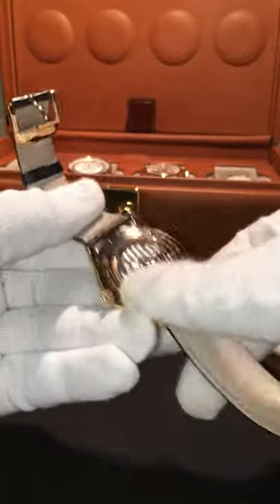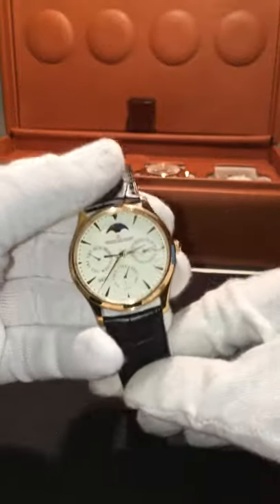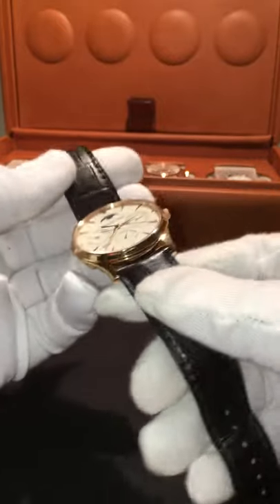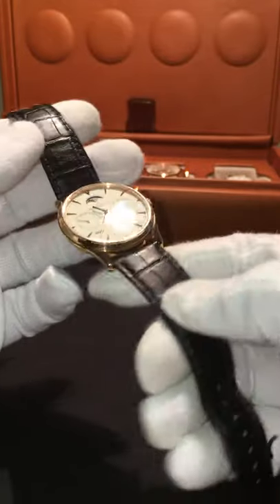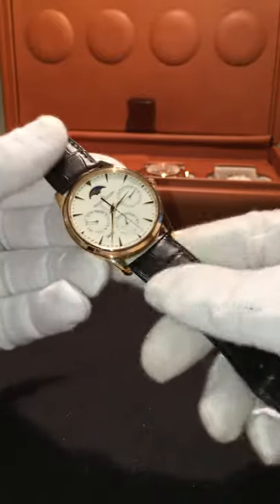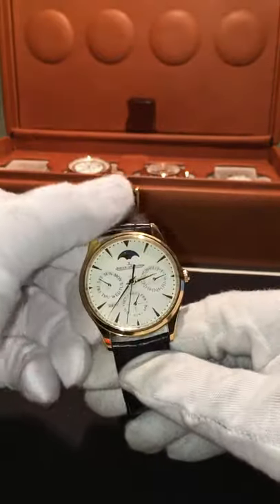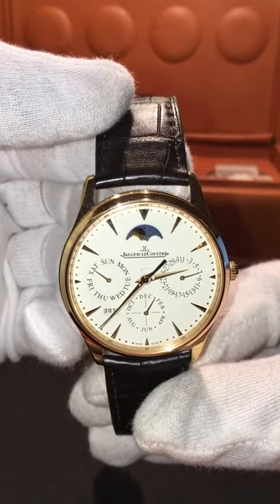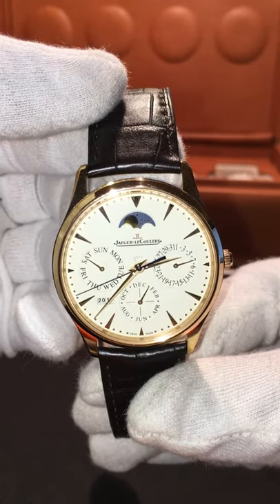I got this in Rome from a dealer in Rome when I was vacationing there. I think it's just an overall beautiful piece. If you're looking for a nice dress watch from a brand that is time-tested and very elite, you can go with the Jaeger. You can't go wrong with the Jaeger.